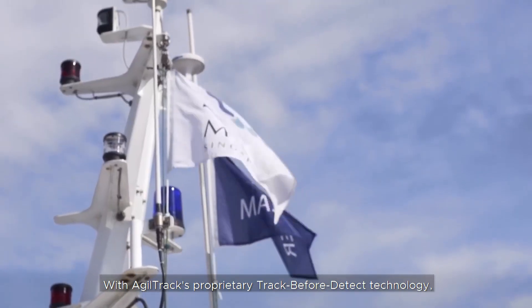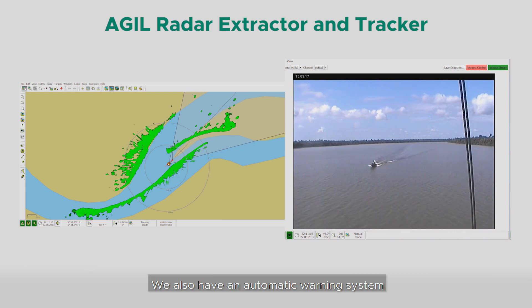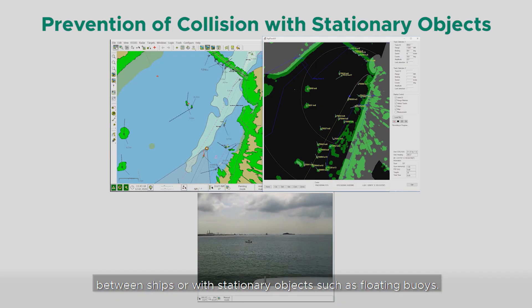With Agiltrex's proprietary Track Before Detect technology, we are able to detect them. We also have an automatic warning system that warns users of impending collisions between ships or with stationary objects, such as floating buoys.